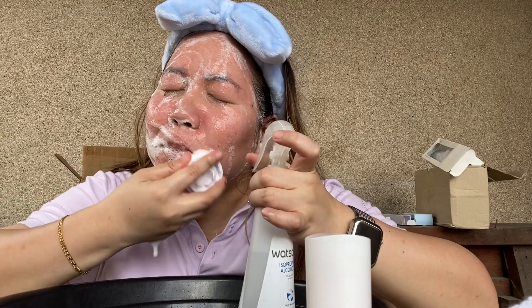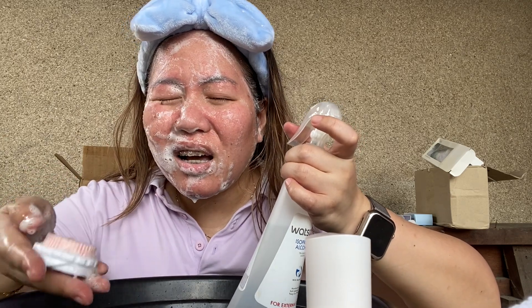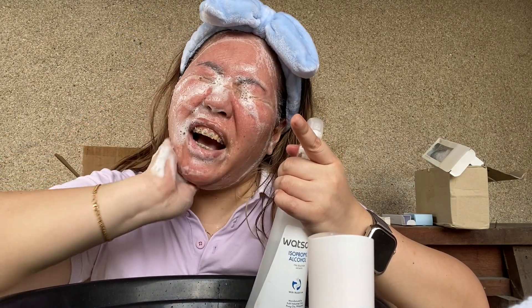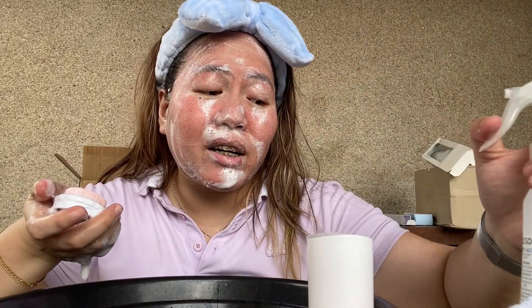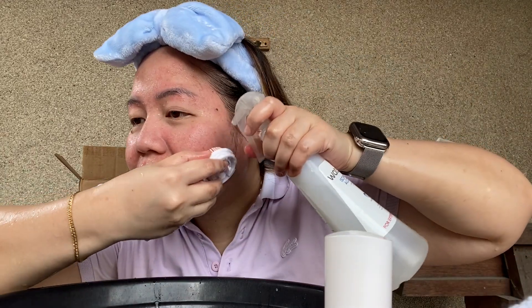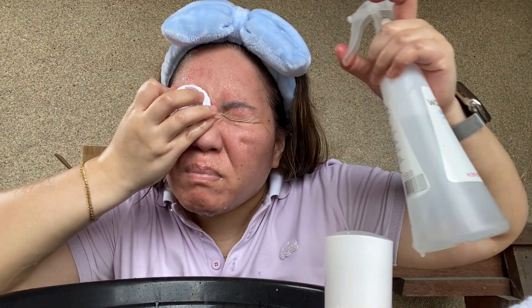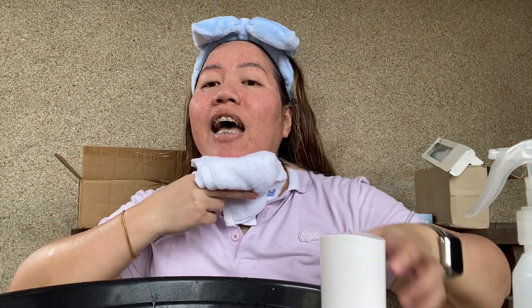The brush is not harsh at all. It's taking a while to rinse off, so I went to the sink to finish. Back now — it's all rinsed out. My face is not that red, which is great. Getting the Estura face towel — I love this.